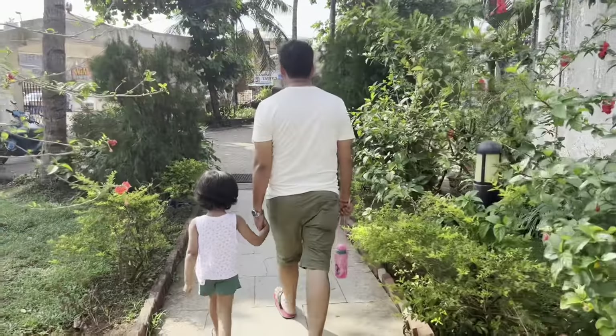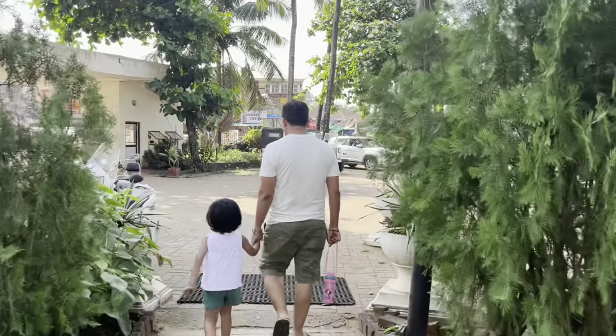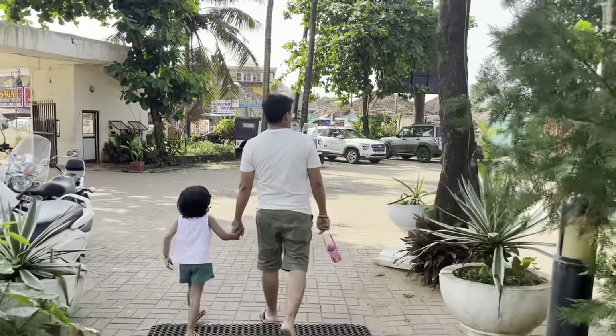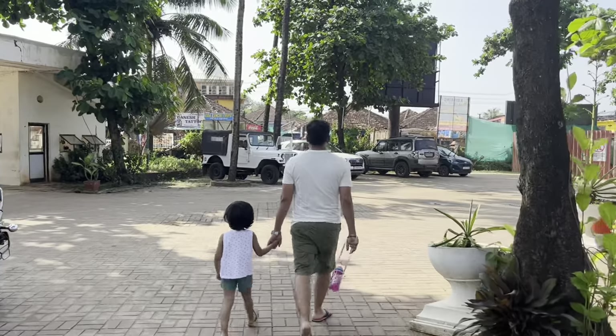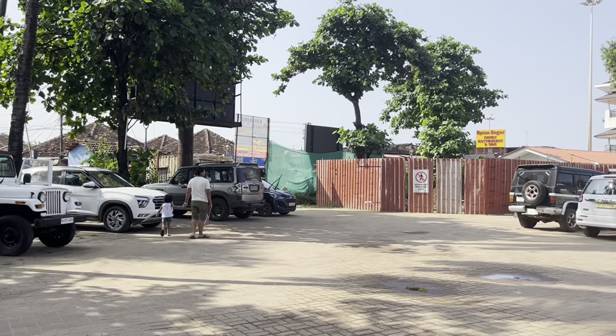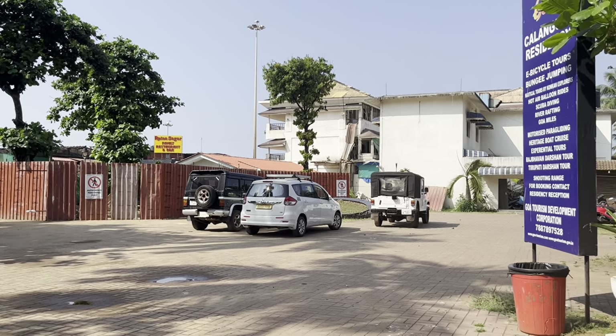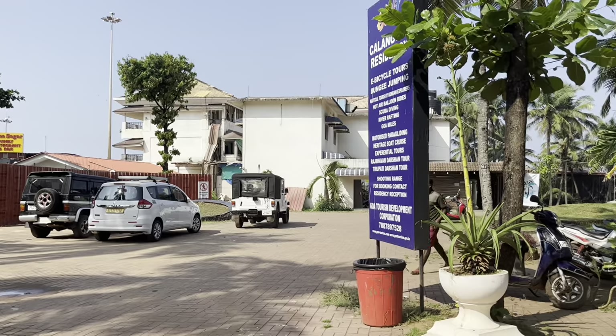This resort is really green. You can see plants, trees, and lots of flowers. The atmosphere is very, very nice and natural. Also, the car parking area is huge, so you can take your car safely. There's no need to worry about parking at all.